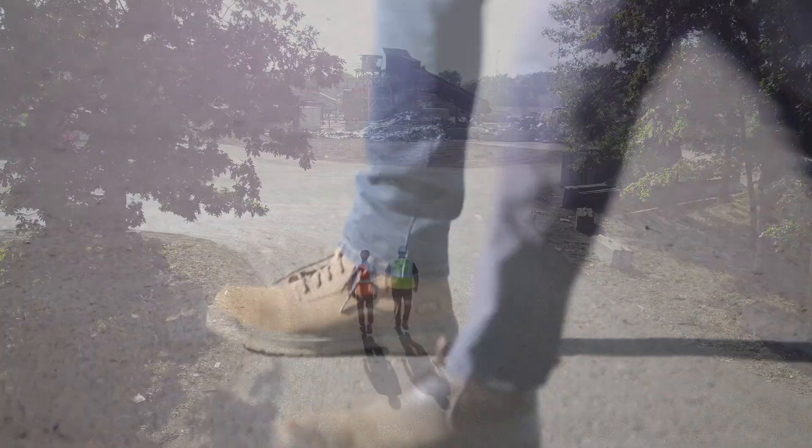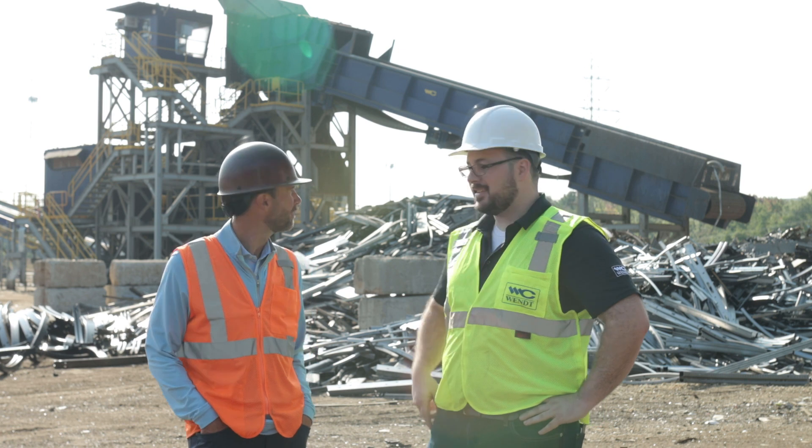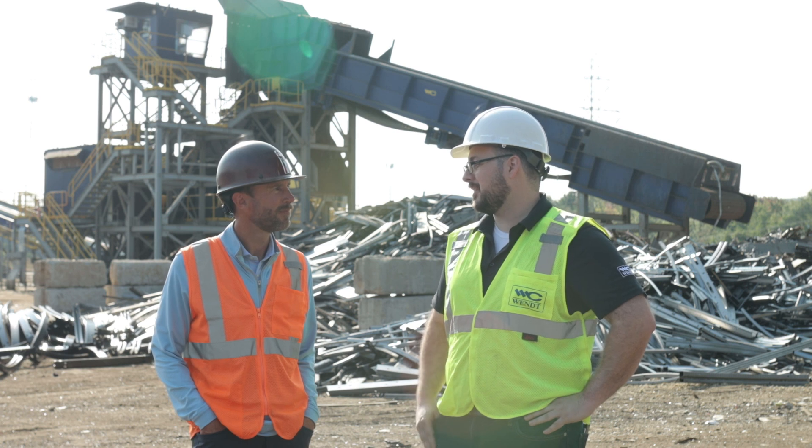Today we're going to take you on a little tour. So Grant, you recently installed a Wendt 6090 shredder system complete with ferrous and non-ferrous downstreams, but why don't you back us up a little bit and tell us about the history of your company.